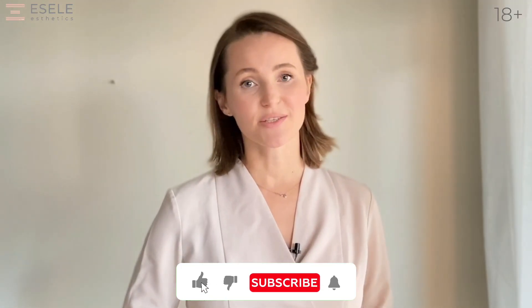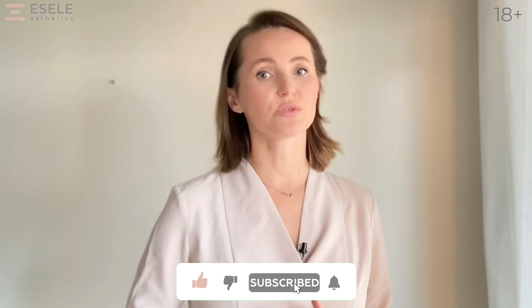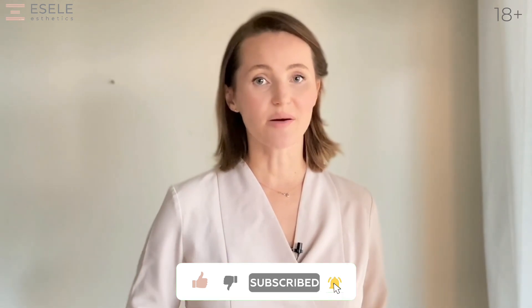And we will fight poor quality permanent makeup. See you in the next video — we will show you more examples of our cases. Bye-bye!